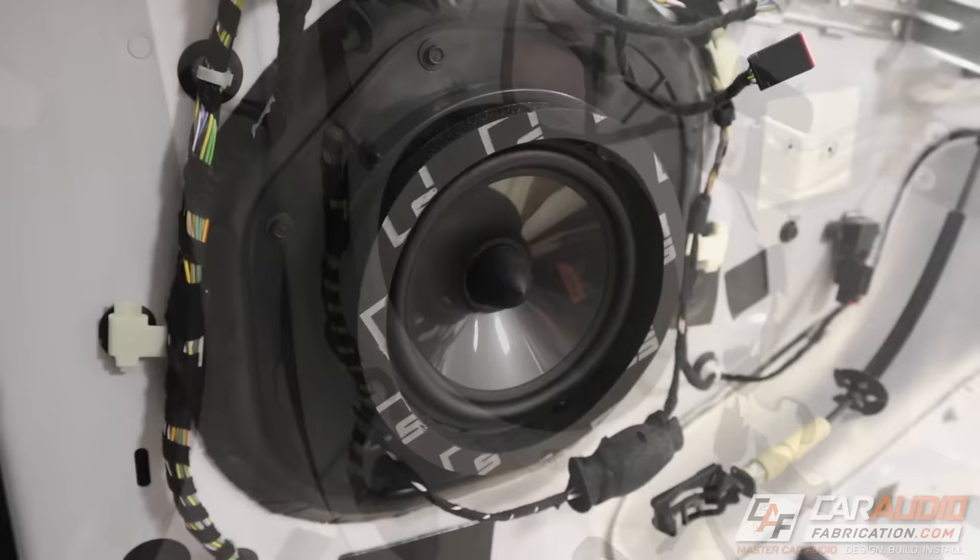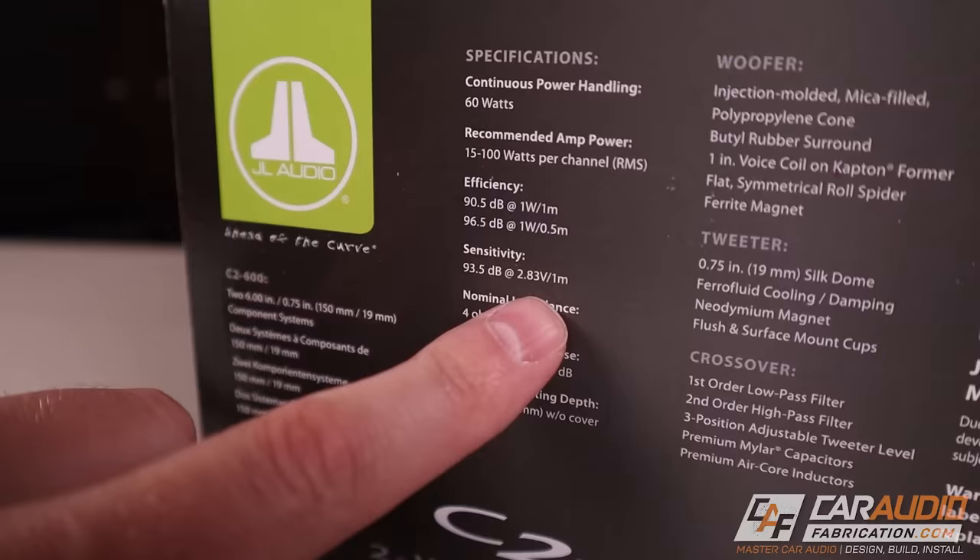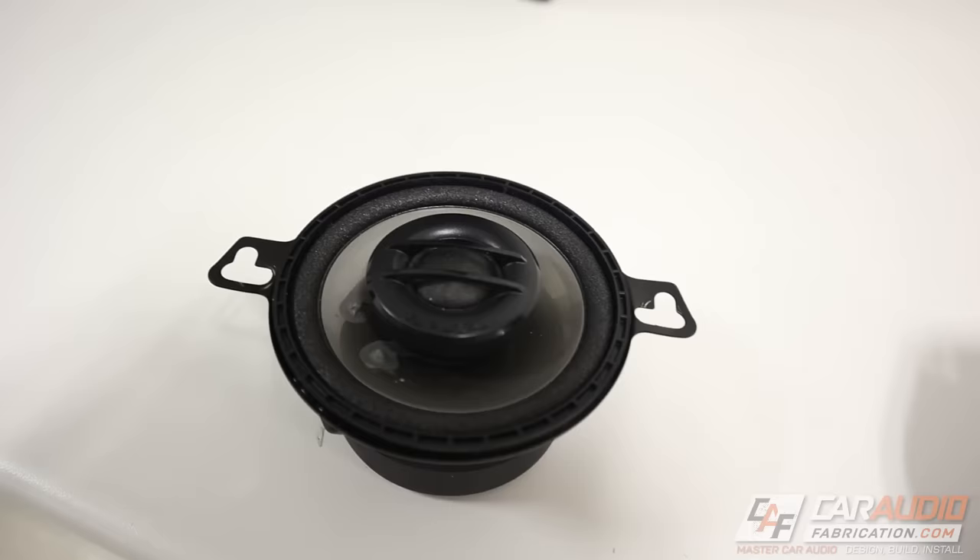If you are looking to upgrade your car audio speakers to an aftermarket set, you want to know the exact features to look for to get the best sound improvement and performance. Speakers have a ton of different features, so what matters most and what should we avoid? Let's look at the do's and don'ts of choosing car audio speakers.